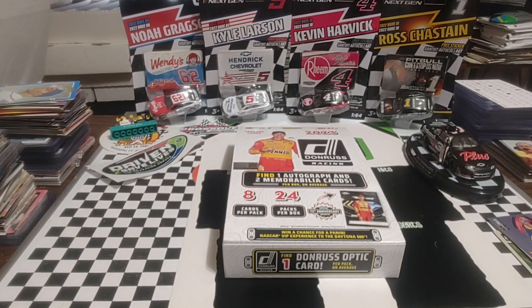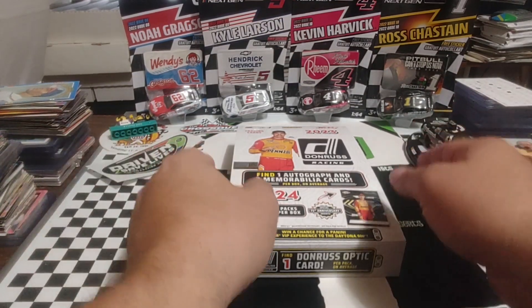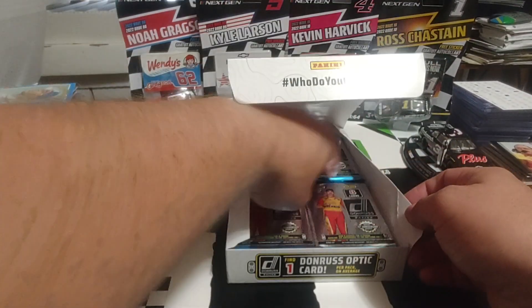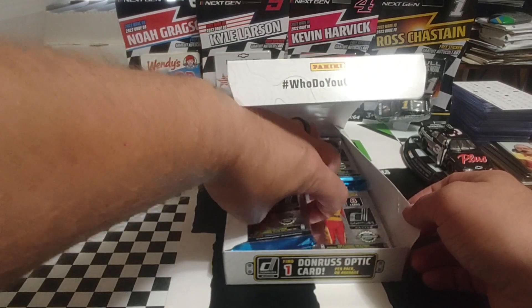Good morning. It is Thursday. We continue to dive into our 2023 Panini NASCAR Donruss Hobby Box.